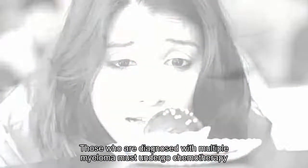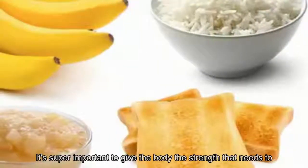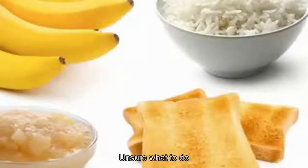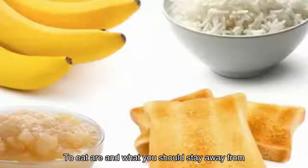Those who are diagnosed with multiple myeloma must undergo chemotherapy, which means a healthy diet is super important to give the body the strength it needs to withstand treatment. Here's a comprehensive list of the best foods to eat and what you should stay away from.